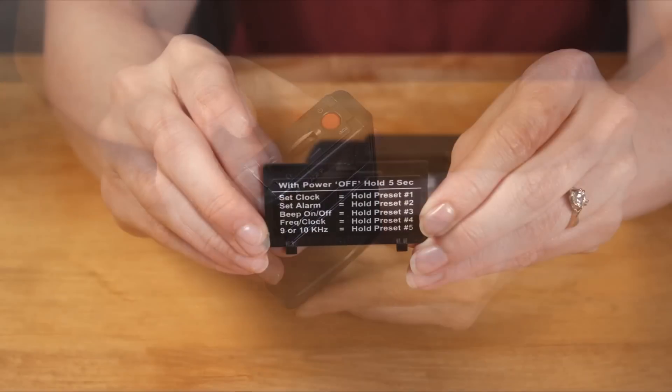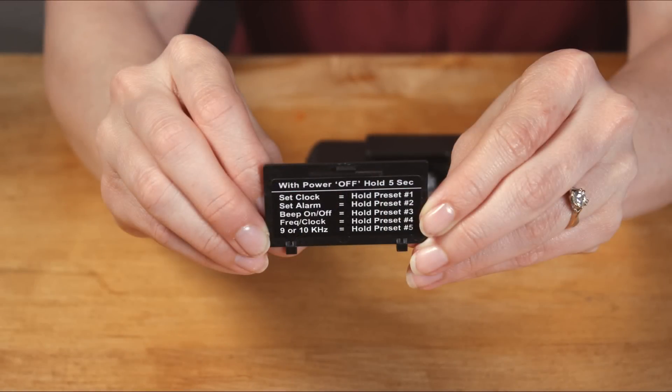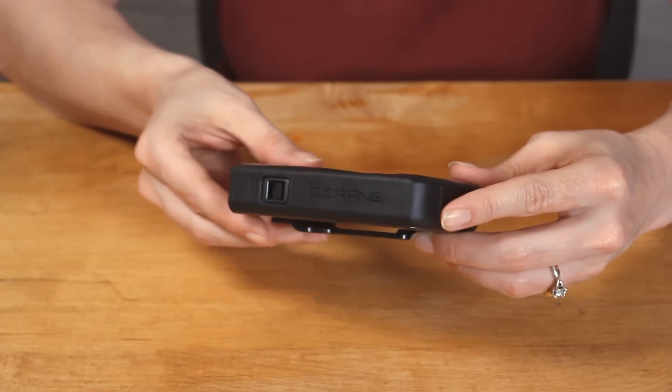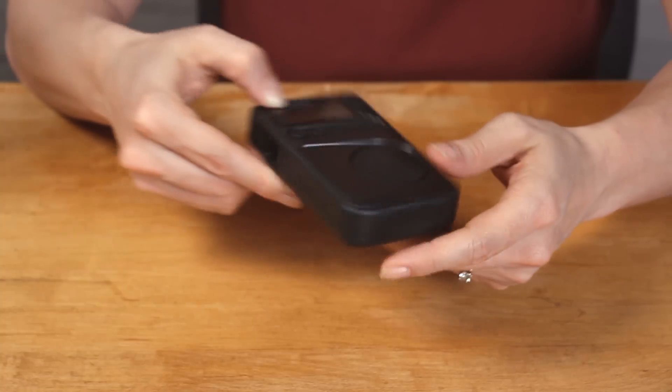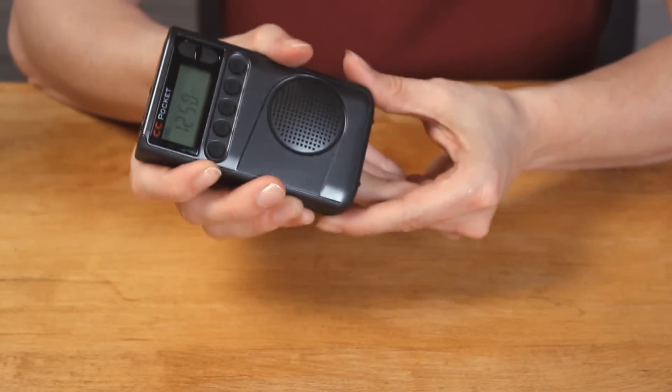We've even included a quick function cheat sheet on the inside of the battery compartment. There is a rubberized coating around the outside edge of the radio to help cushion the radio from an accidental drop and provide a more secure grip.